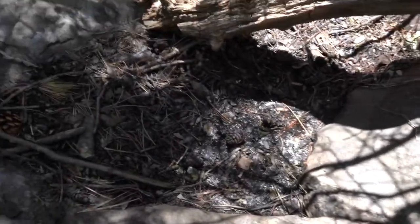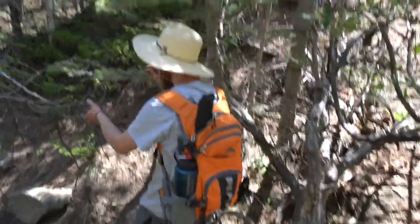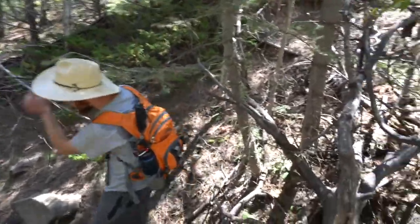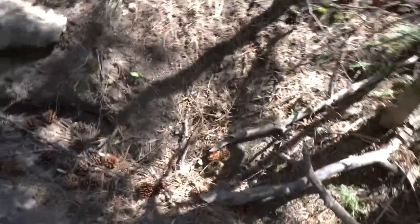You can see the water wants to be retained here, but it just needs a little bit of help because years and years of these landslides and erosion have just filled this stream bed up with, as you can see, all kinds of pine cones and silt and sticks.